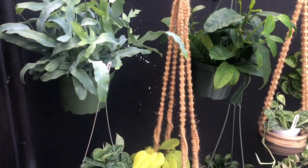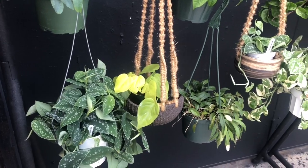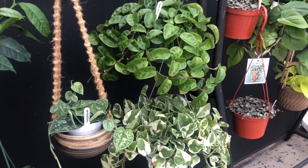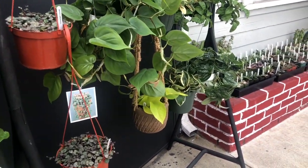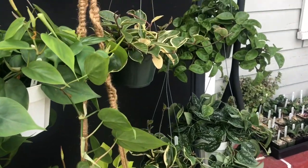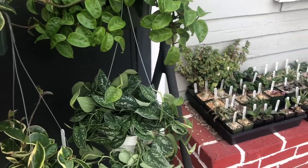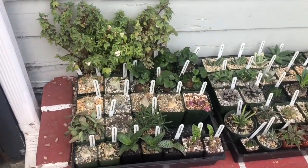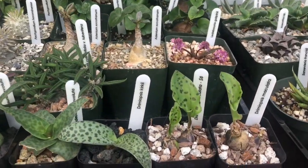Then we have some Kangaroo Ferns and some Scindapsus, Neon Pothos, some Hoyas — the Crinkled — String of Hearts, Philodendron Heart, and Hoyas Carnosa. Which one is that — the Queen or the Princess? Not sure. And of course, what they are known for: their beautiful Cacti, Euphorbia and Bulb collection.